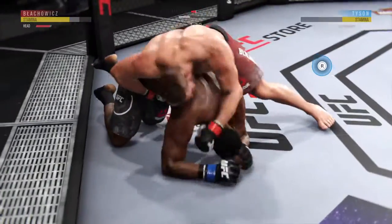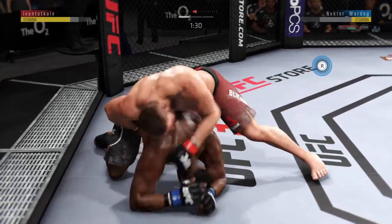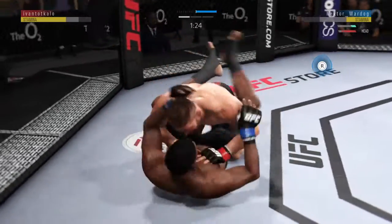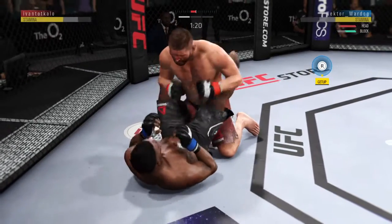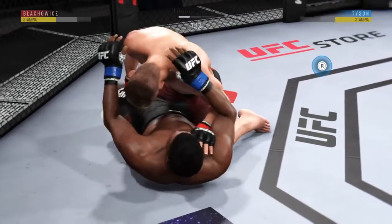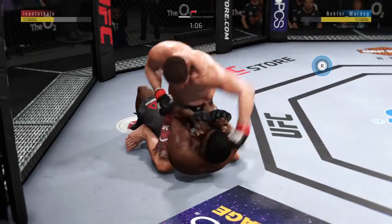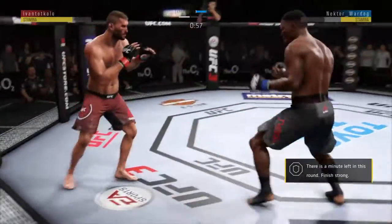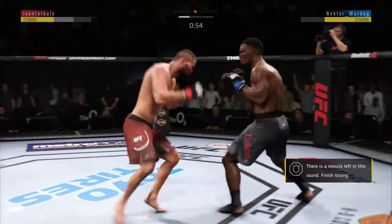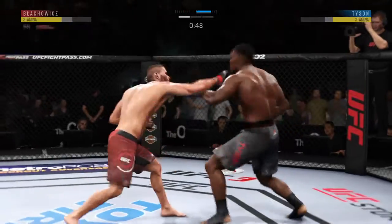He's looking to take the back. Hammer fists blocked. Excellent movement on the ground here — constantly moving, constantly staying busy. He's in half guard. Good scramble. He lands a huge kick. What a jab.